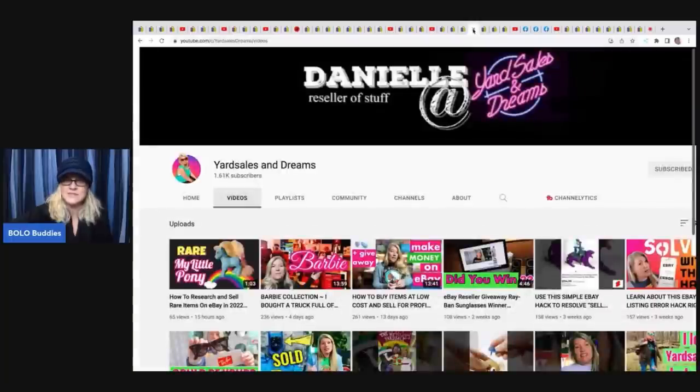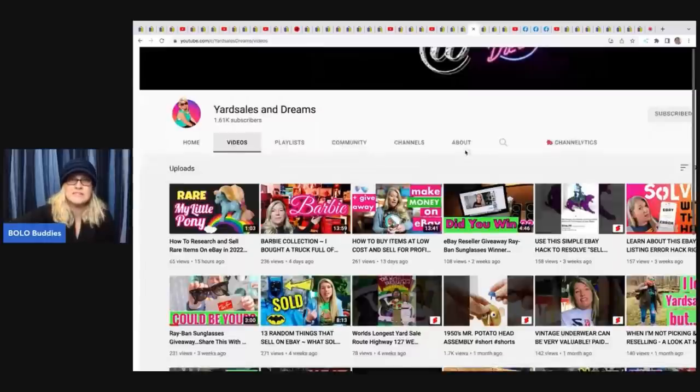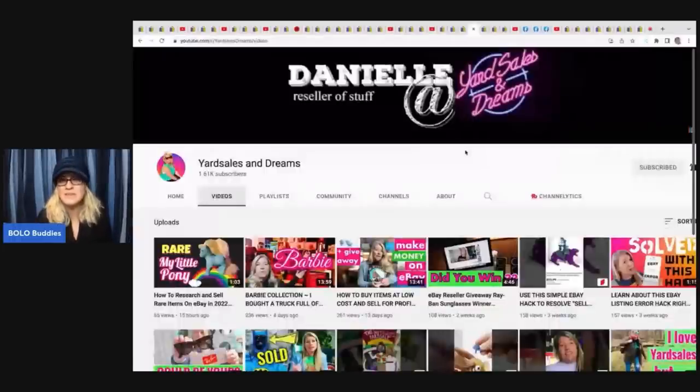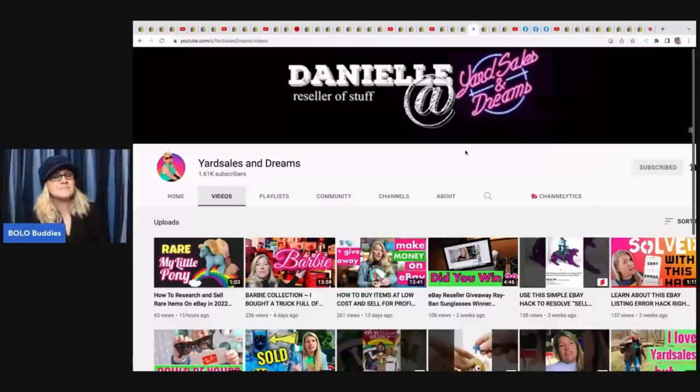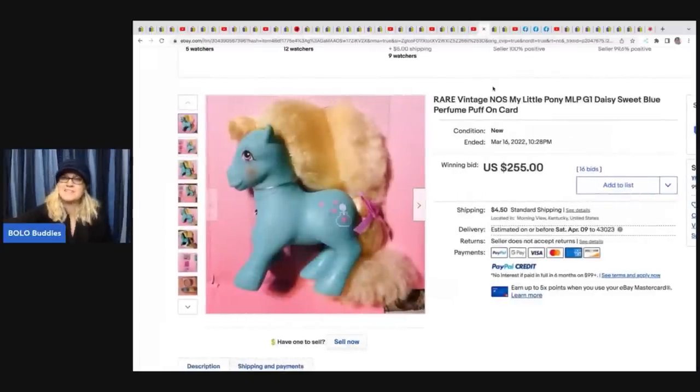Next is Yard Sales and Dreams - she's trying to get her hours in for YouTube monetization, which requires 1,000 subscribers and 4,000 watch hours. Go watch a few of her videos - you'll thank me because she has excellent content! She found a rare vintage new-old-stock My Little Pony at a thrift store for $3, and it sold for $255 plus shipping - it's the MLP Daisy Sweet Blue Perfume Puff on card.